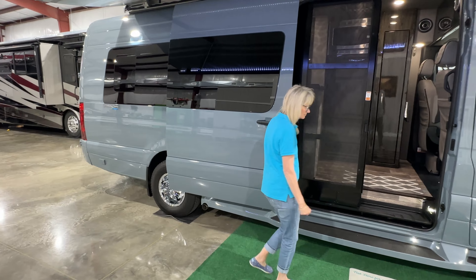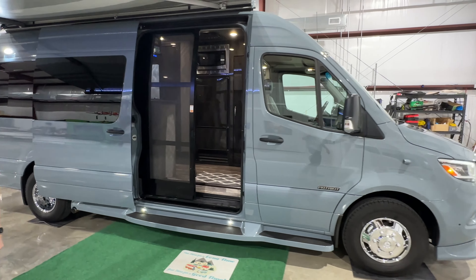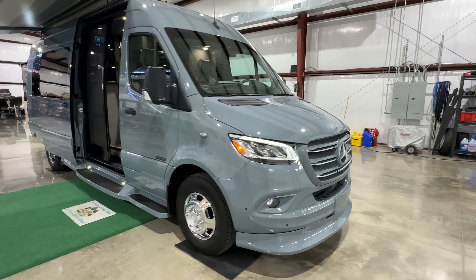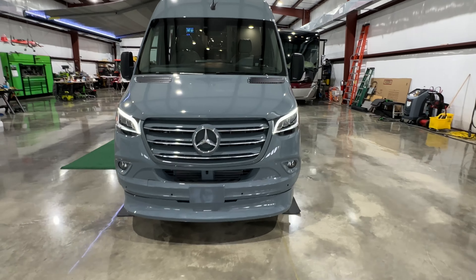It holds 32 gallons of fresh water, 27 of gray water, and 15 of black water. You can see some of the lights here — just a good-looking motorhome.